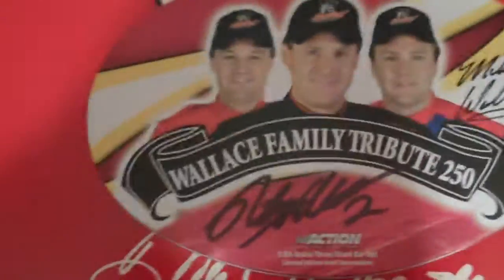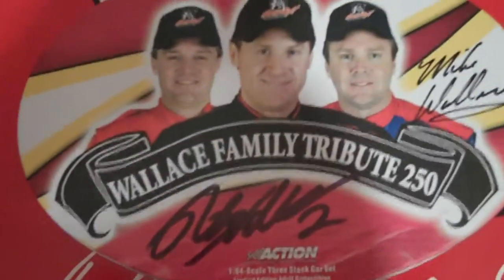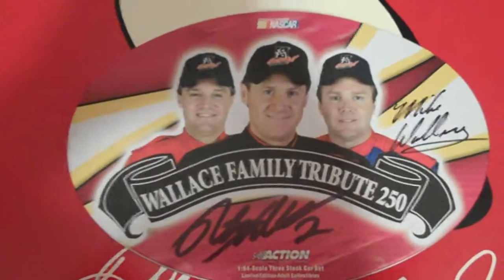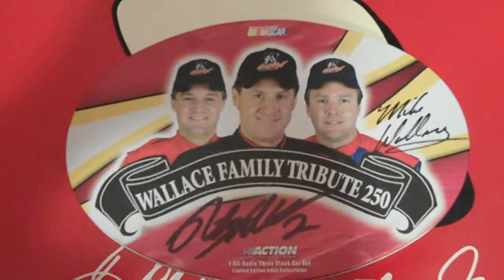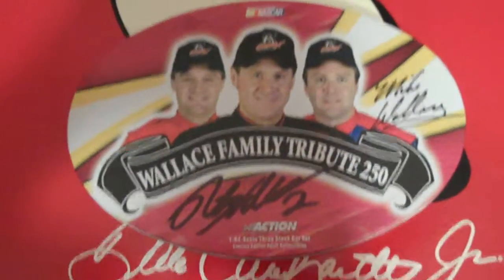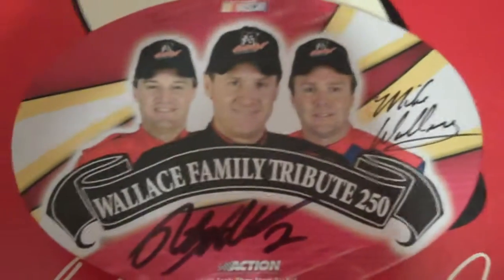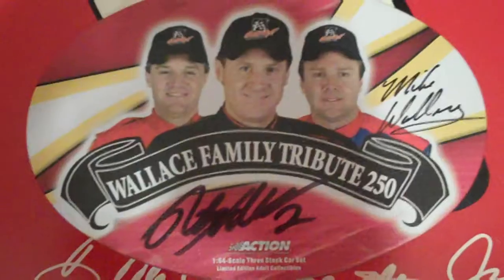I got the tin a couple years ago at a NASCAR store here in Concord. Rusty, Mike, and Steven were all at an autograph session in Mooresville in 2007 for the Stocks for Tots event. I was lucky to get their autographs — I have a couple of driver cards also with their autographs on them.